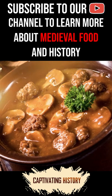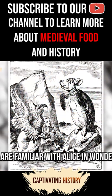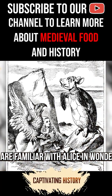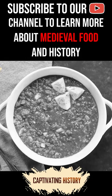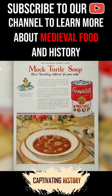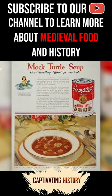The popularity of turtle soup gave rise to mock turtle soup. If you are familiar with Alice in Wonderland, you will know that the mock turtle has the body of a turtle and the head of a calf. This description might give you some clue about the main ingredient of mock turtle soup, as calf heads were a lot easier to come by than turtle meat, and they replaced the expensive and increasingly rare turtles.